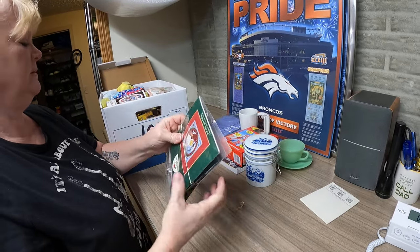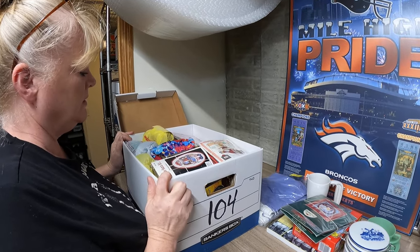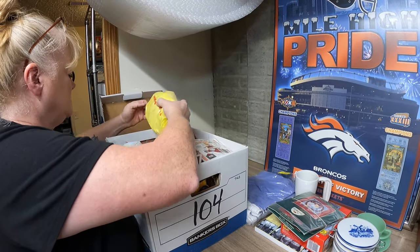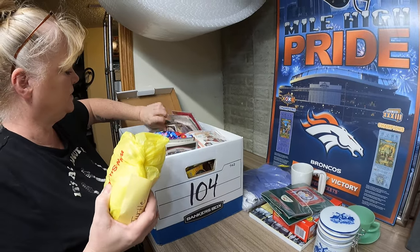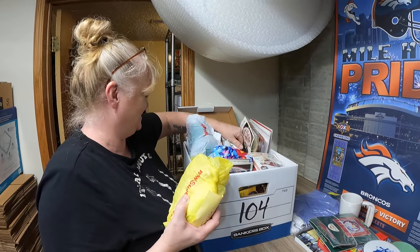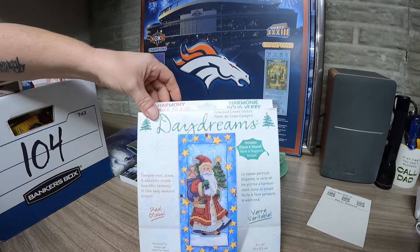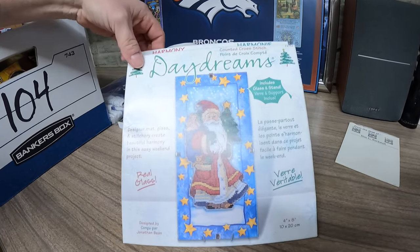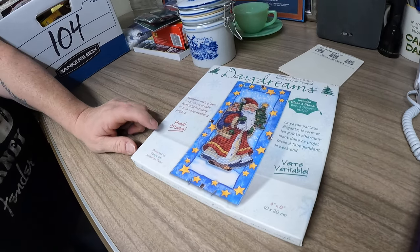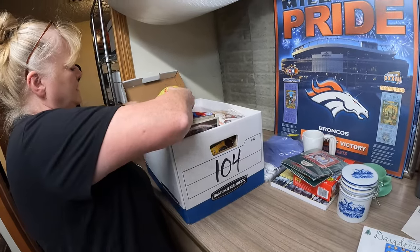Also in box 104 there is a Dimensions Santa Daydreams Cross Stitch. It's the one in the box. I was a listing fool that night and didn't want to go get another box. We've got to conserve boxes nowadays. This Daydream Santa Dimensions Cross Stitch Kit sold for $9 right there. It's got glass in it and that is going to Portland, Oregon.